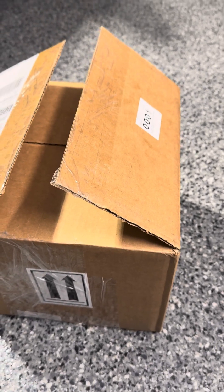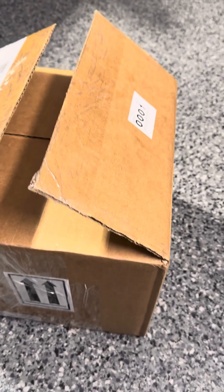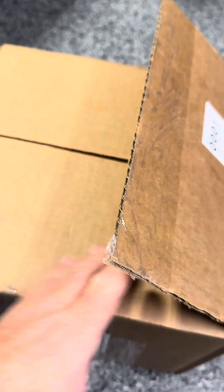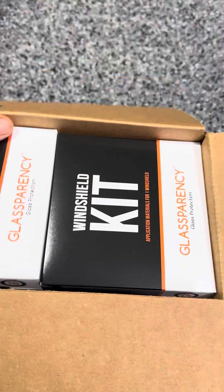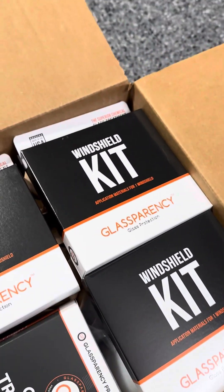Okay guys, I got an unboxing for you. I just wanted to check it out — I knew we had some stuff coming and it finally came. Let's check it out.